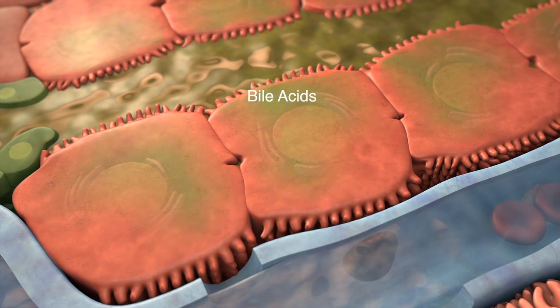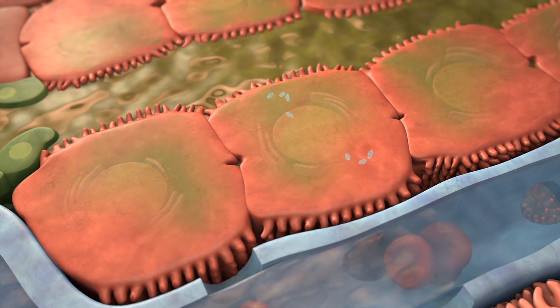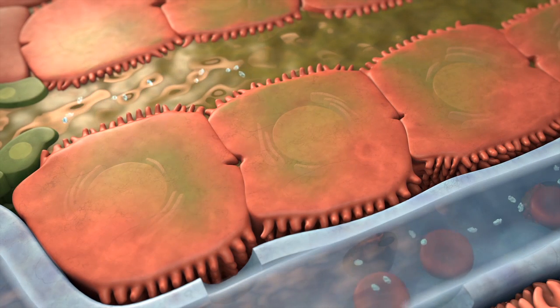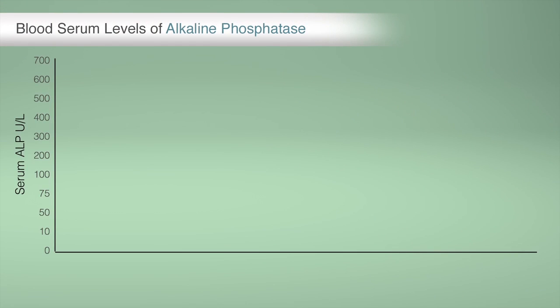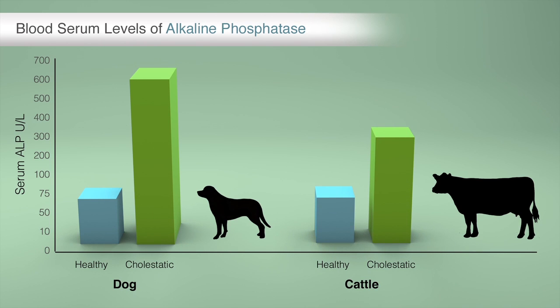These bile acids induce increased production of alkaline phosphatase by hepatocytes and biliary epithelial cells, promote the accumulation of the enzyme on hepatocyte membranes, and promote release into the peripheral blood by dissolving the linkages between the enzyme and the cell membrane. Increased serum alkaline phosphatase is a sensitive indicator of cholestasis in dogs and is moderately sensitive in cattle. Serum alkaline phosphatase can help veterinarians determine whether or not additional tests more specific for certain cholestatic disorders should be performed.